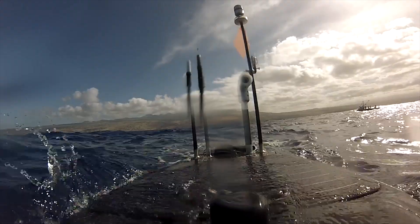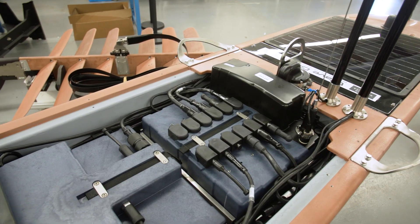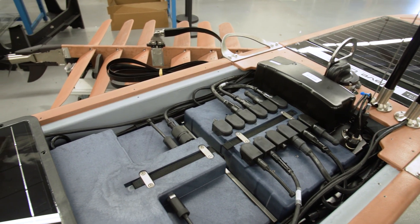We're taking these lessons learned to incorporate into our vehicles, and we're going to continue to do that to make sure our customers are successful. The next generation of Wavegliders is designed to meet our customers' needs — to operate consistently and persistently in a high sea state environment.